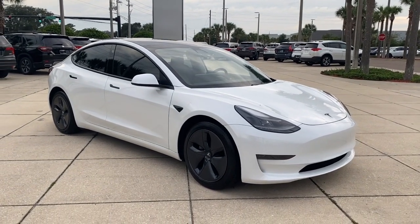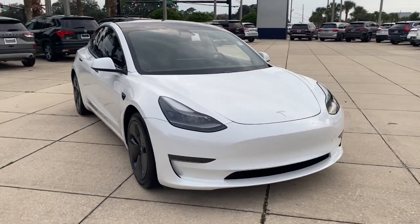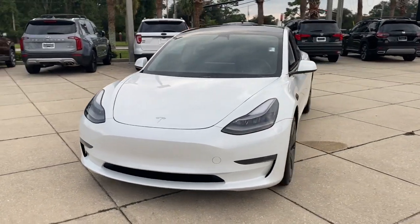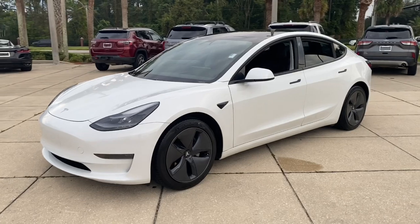This could be the car for you. The 2021 Tesla Model 3. With less than 25,000 miles on the odometer, this vehicle stands out from the rest.